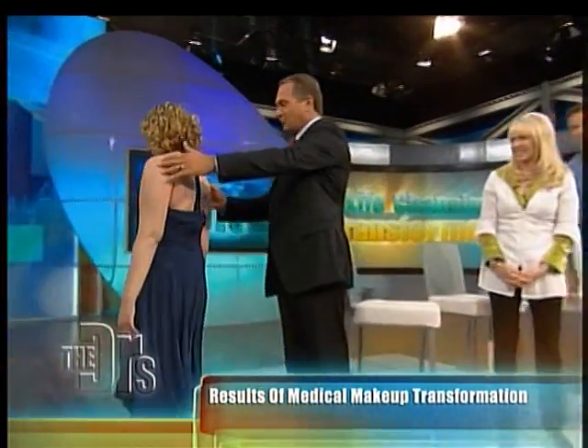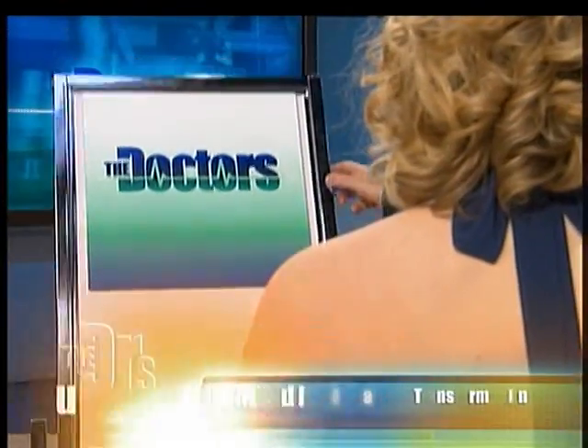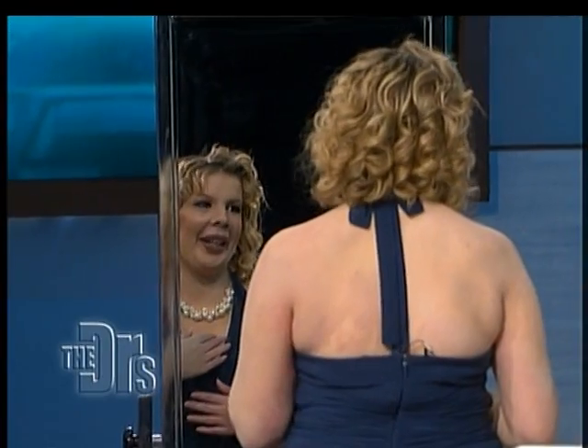We want you to stand right here. Are you ready? Oh, my God. Let's take a look at your before picture. And now compare the way you look now. Wow. Awesome. Does that look good? Thank you. That's awesome.